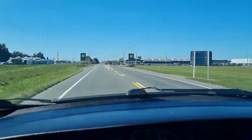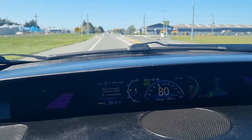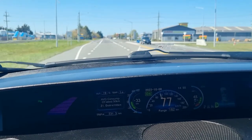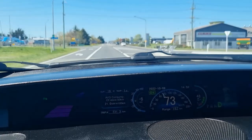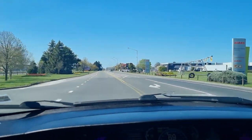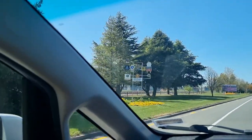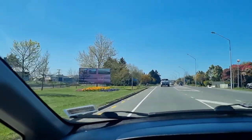We've arrived at Ashburton now. We've done 231.2km, 182km left on the guess-o-meter, and 48% charge remaining. Last time we had 42% left, had done 228km, and it was 154km left on the guess-o-meter.